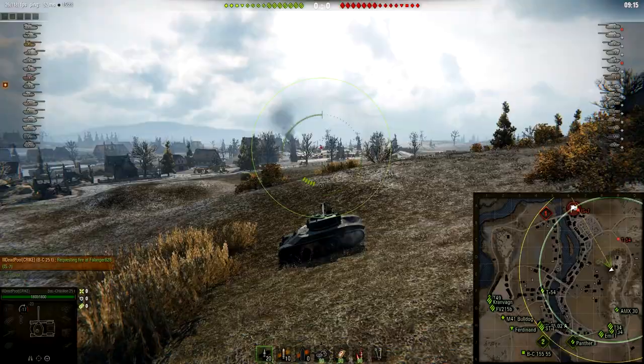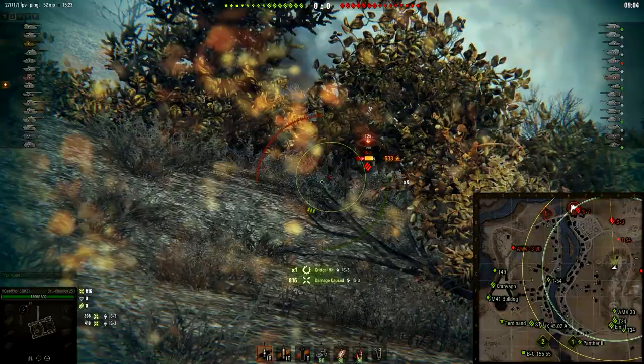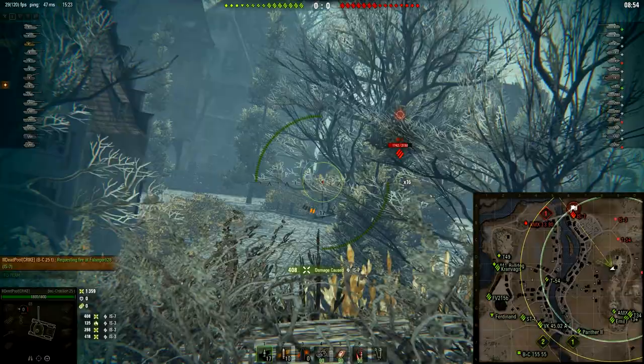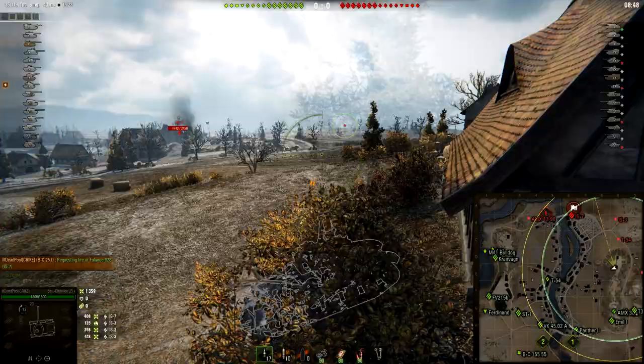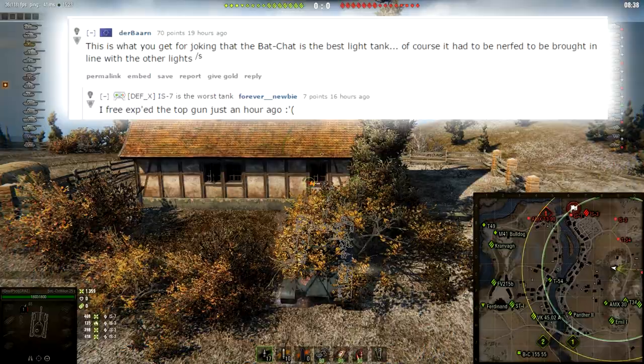But in today's episode, I am going to talk about French medium tanks. Specifically, the Paget 25T is going to be reworked a little bit — it finally received an HD model, but I don't know how I feel about that. Also, AMX-30 First Prototype and AMX-30B are going to be buffed a little bit. So let's get right into it and start with the Paget 25T. As one guy said in the World of Tanks Reddit post, this is what you get for joking that the Paget is the best light tank in World of Tanks.